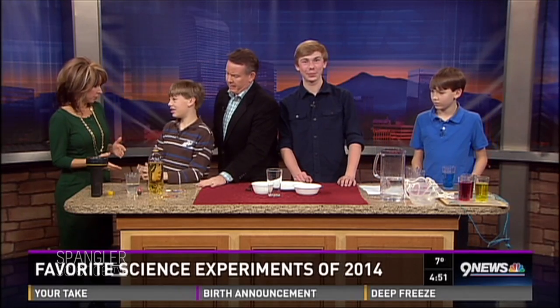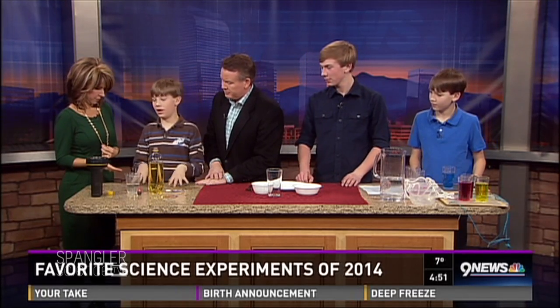Scottie, would you start us out? This is a popular one. In February of this year, my dad and Mr. Kobrick did a homemade lava lamp, and believe it or not that video got over one million views, which probably makes it one of the most popular videos of 2014.